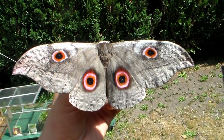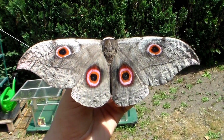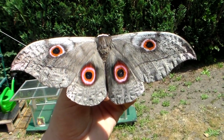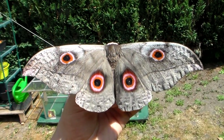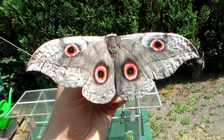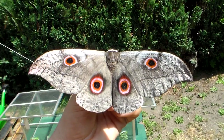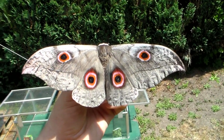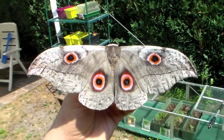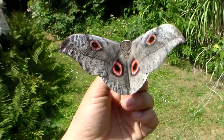These moths can stay dormant for a long time in their pupa, waiting for the next rainy season to arrive. Increased humidity and temperatures trigger them to hatch. If they don't like the conditions, they can remain in their pupa for a long time. I had to wait for this beauty about one year before it decided to hatch.